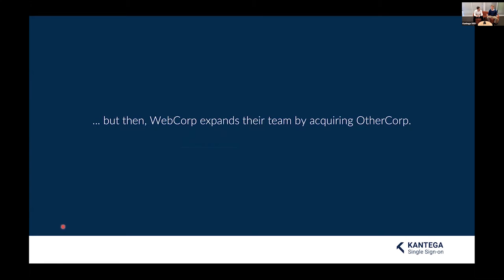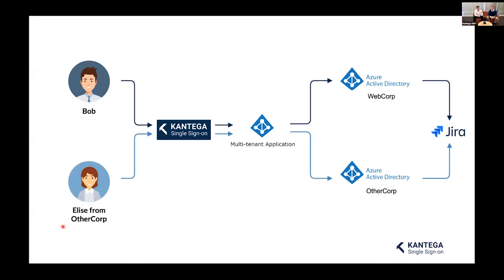There could be challenges ahead. Let's say WebCorp is expanding and acquiring a corporation called OtherCorp. This brings new employees whose own IT infrastructure is separate — and all of them need access to WebCorp's Jira and IdeaHub to participate in the innovation process. Luckily, Contega SSO has a feature to help: Ivan the IT guy configures a multi-tenant application in Azure, allowing both WebCorp's Azure AD and OtherCorp's Azure AD to be integrated together.